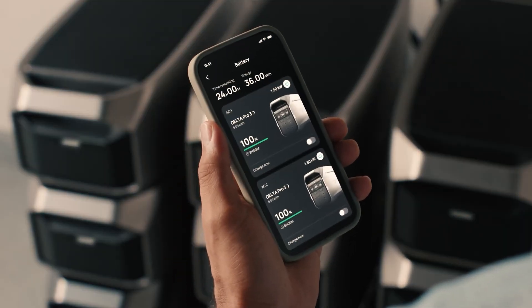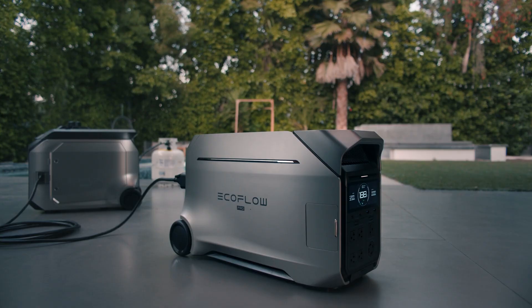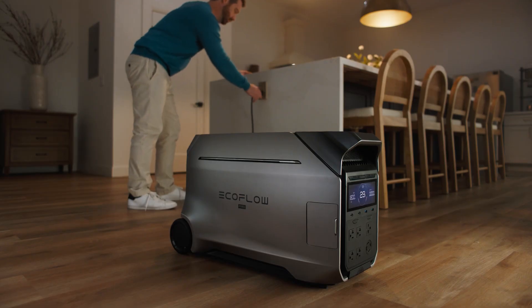Right now is a good time to get the Delta Pro 3 if you've been looking at it, because there are a few really good deals going on, starting at $500 off for a standalone power station. I'm not sure how many of these tickets are available, so get them while they last.